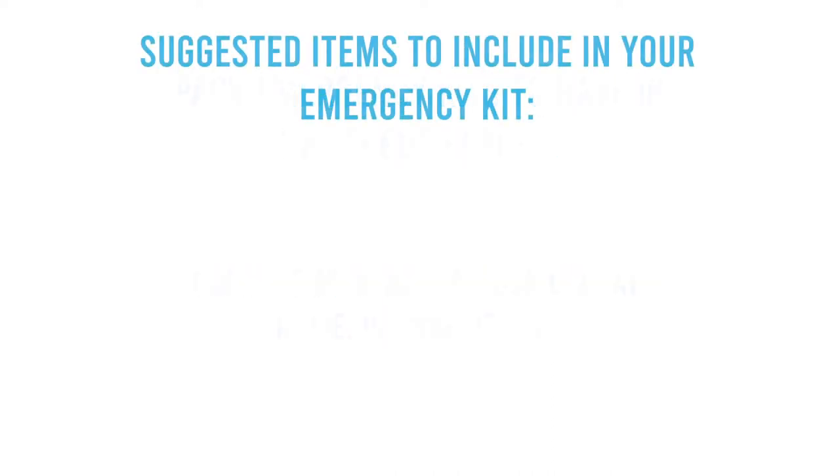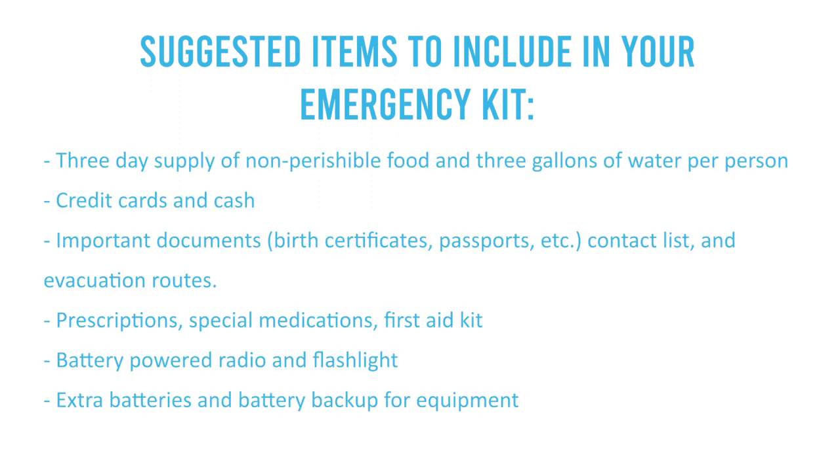Suggested items to include in your emergency kits are: a three-day supply of non-perishable foods and three gallons of water per person, credit cards and cash, and important documents such as birth certificates, passports, contact lists, and evacuation routes. Also include prescriptions and special medications.